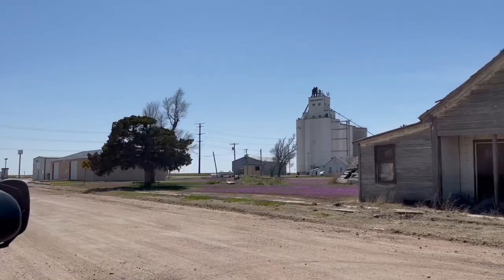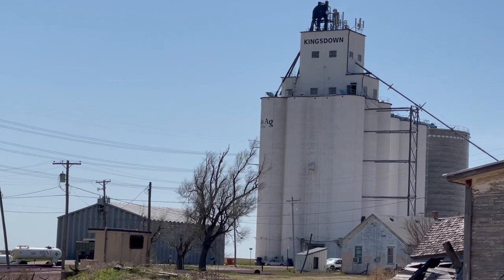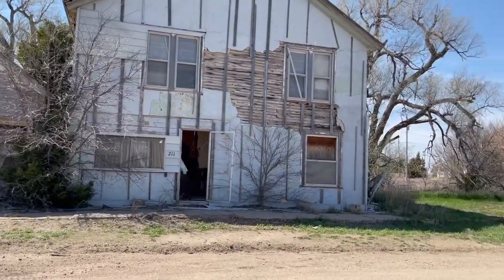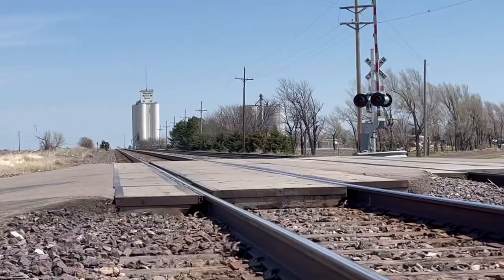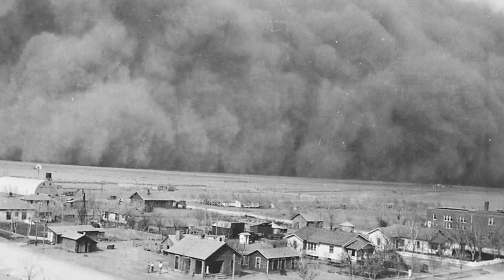Just down the road from Bloom is a town known as King's Down. You can see the name of the town up on the granary stack. And as you can see, its main street has seen better days. Much like the previous town we visited, King's Down is a farming community that built up around the railroad. Considering how close these two towns are together, I imagine they suffered the same fate, brought upon by drought.